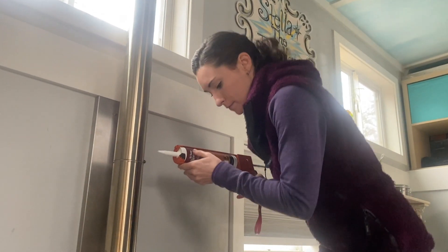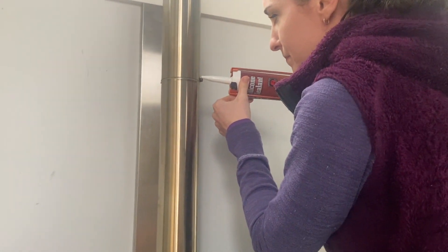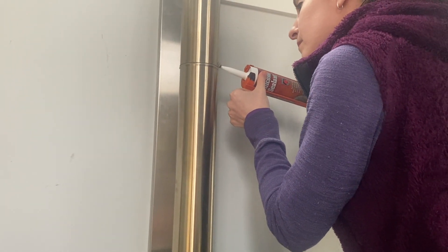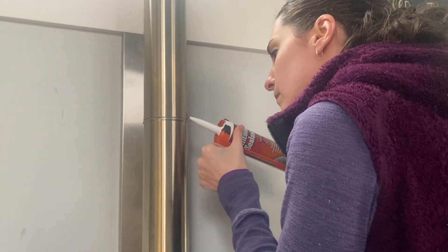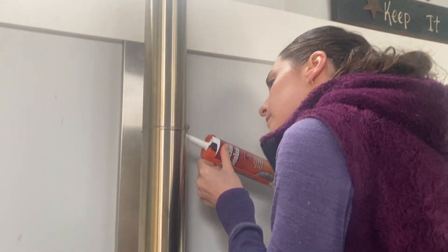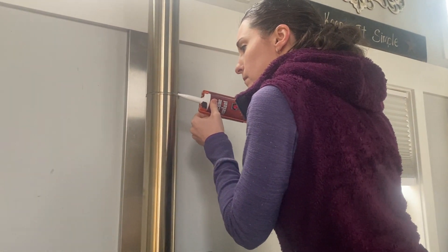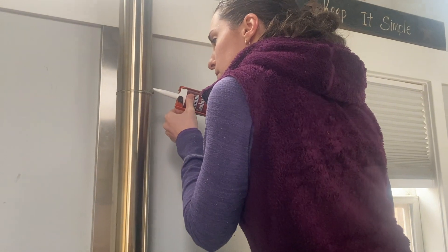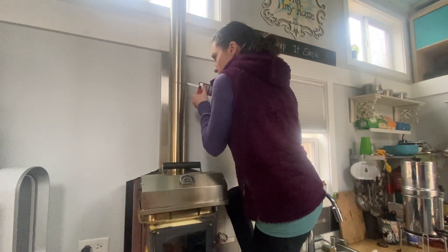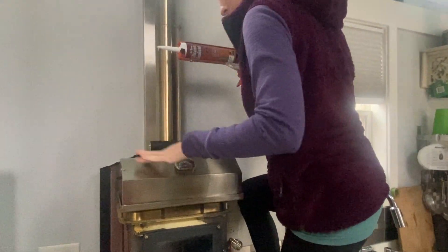The next thing on the to-do list for the wood stove was to use this high-temperature sealant to seal all the seams in the stove pipe. We decided to do this because a few nights before we had started a fire and maybe an hour into it our carbon monoxide detector went off. We have two detectors in the house and only one went off — our older one — so we're not sure if it malfunctioned, but just to be extra safe we decided to do everything we could to reinforce the stove pipe and make sure nothing was leaking.